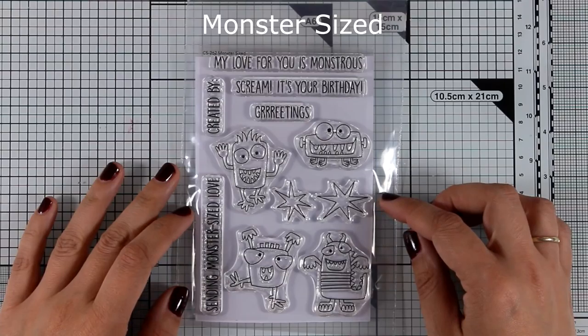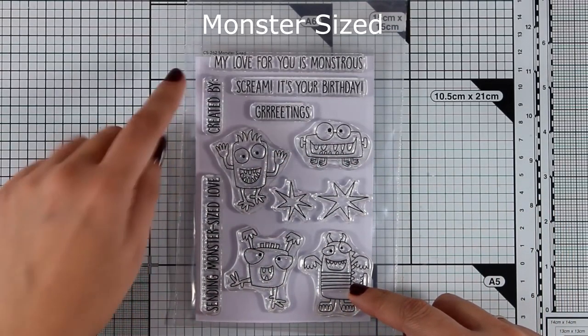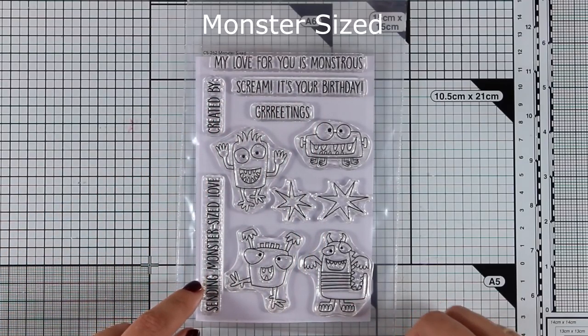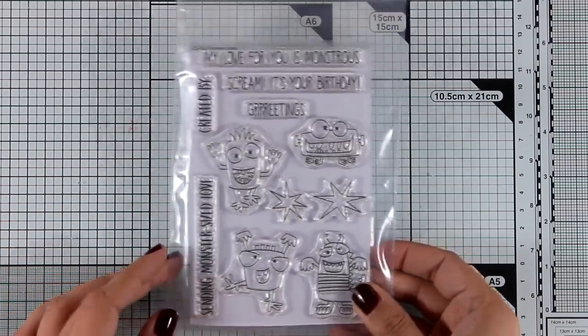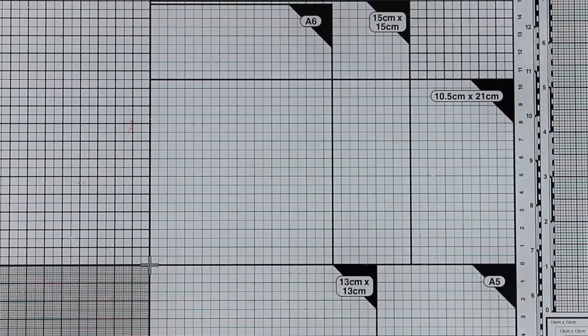Let's start first with the stamps. This is the Monster-Sized stamp set with four little monsters along with lovely sentiments, perfect for your little friends for their birthdays as well as for friendship cards, and there are also matching dies available.